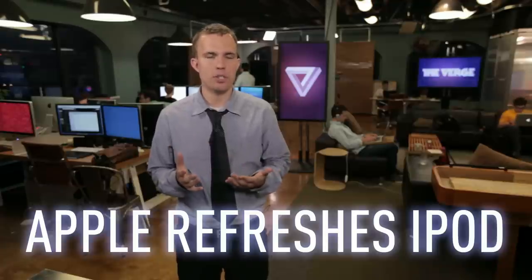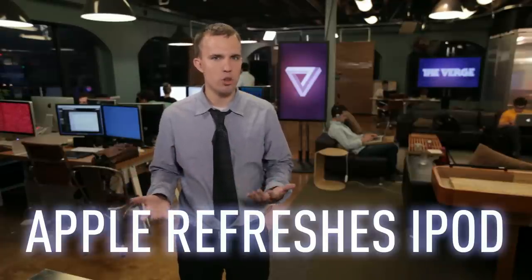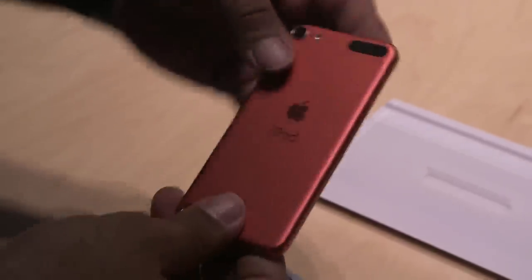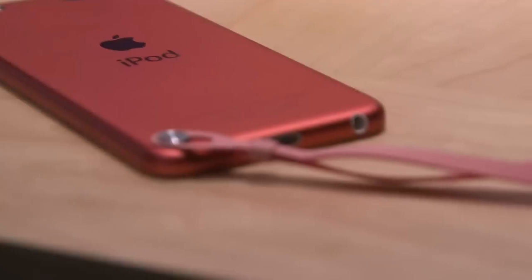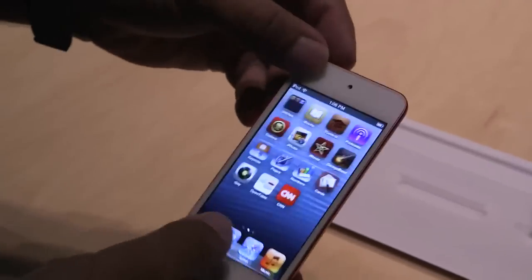It seems like most of the details from today's event were leaked months ahead of time, but here's one that was kind of a surprise: new iPods. The super thin, completely redesigned iPod Touch has the same 4-inch Retina display as the new iPhone 5, and now features a built-in hook for lanyards. It starts at $299 with 32 gigs of storage.